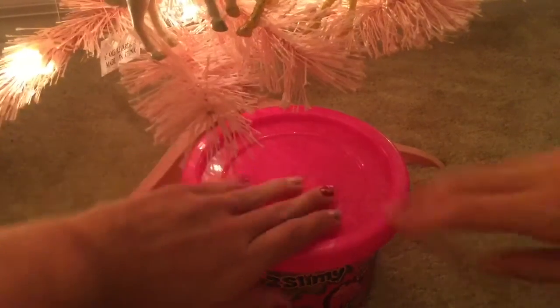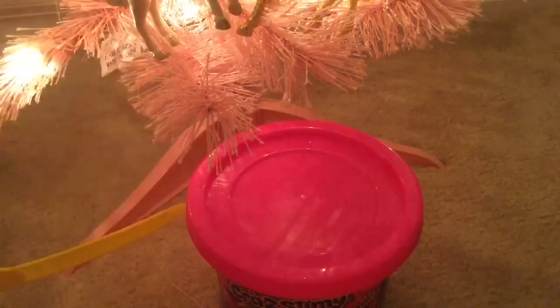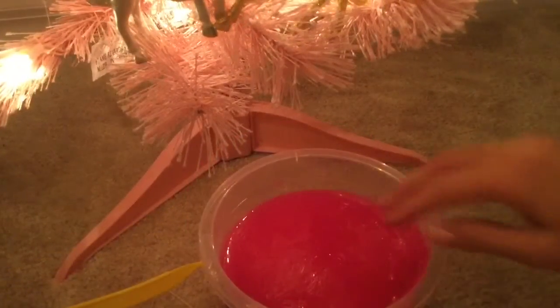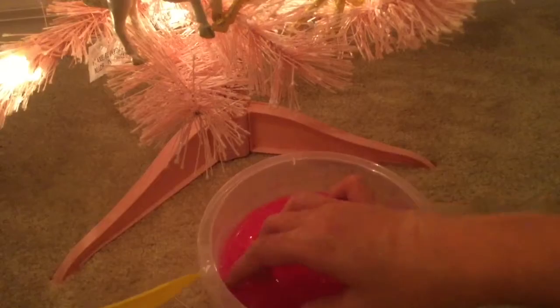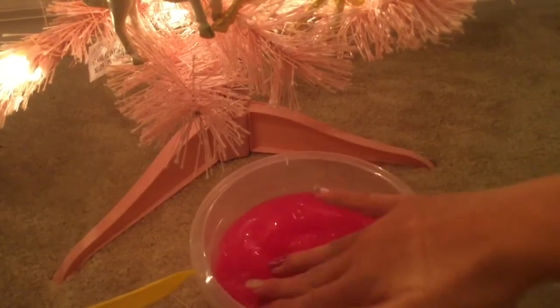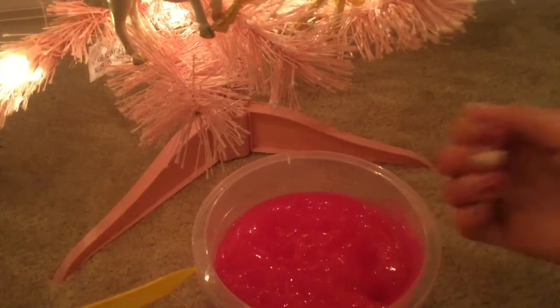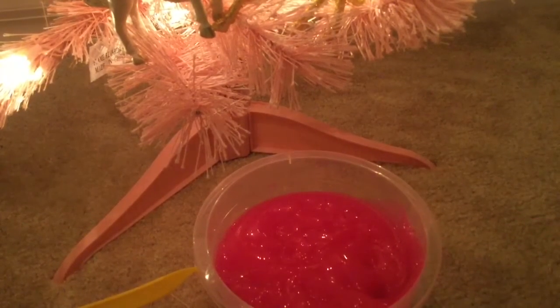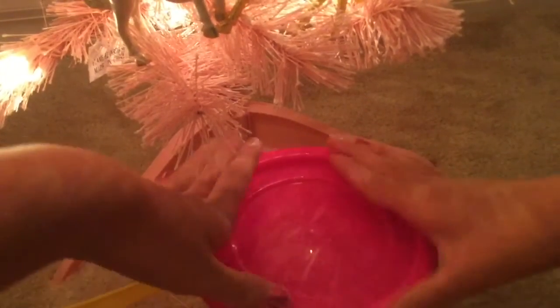Next I got this crazy slime — slimy something like that. I'm going to open it. My nails have unicorns on them, so that's how it looks. I think it looks really cool. It's very thick and I got a lot of slime. I actually got two of these — a pink and a green — and I also got some little slimes too.